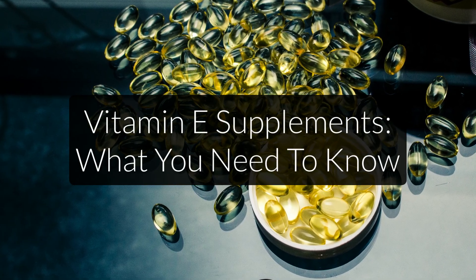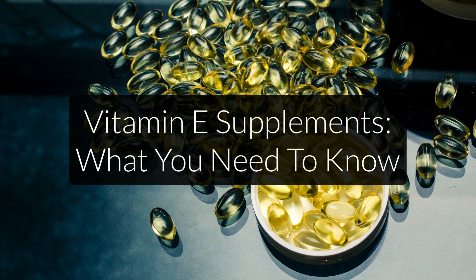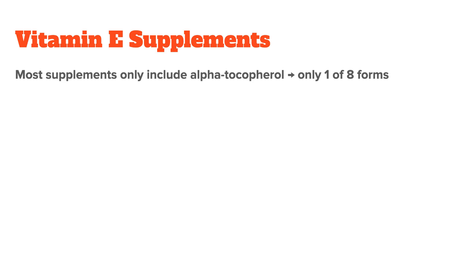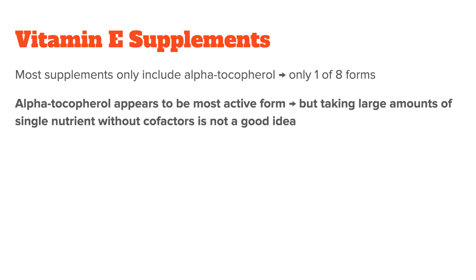This then brings me to vitamin E supplementation. If you decide to supplement, I recommend you get a quality vitamin E product. Unfortunately, most of the products you will find only include alpha-tocopherol, which is only one of the eight forms of natural vitamin E. This is done for cost reasons and because alpha-tocopherol appears to be the most active form. However, that doesn't mean you don't need the other forms as well, and taking large amounts of one single nutrient without its cofactors is never a good idea. So instead, look for the following when buying a vitamin E supplement.